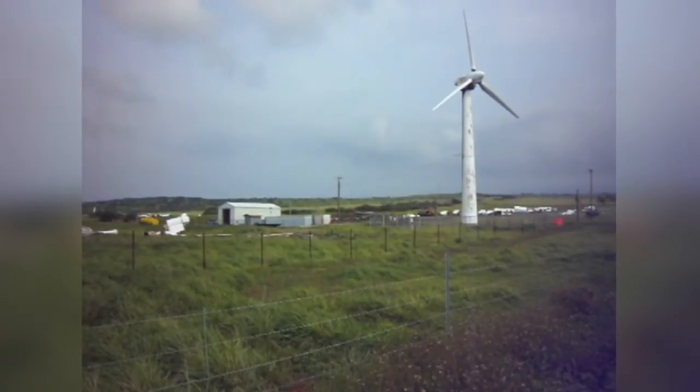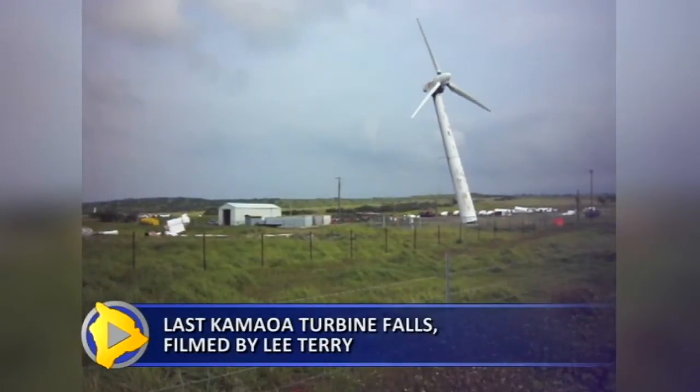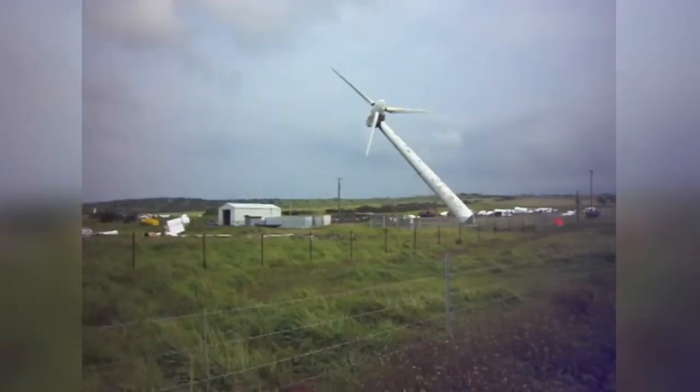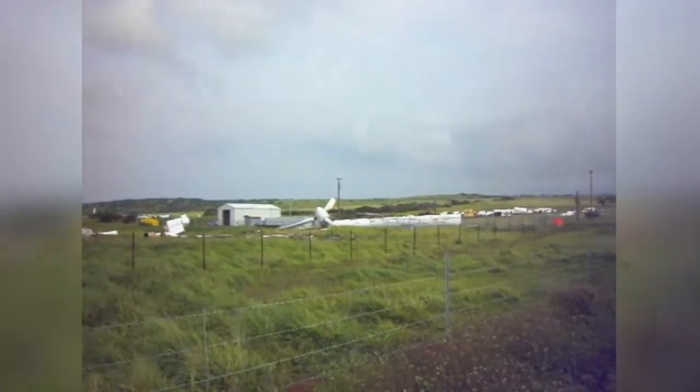Here's some video from South Point that we, here at Big Island Video News, have been looking forward to seeing. The last of the Kamoa wind farm turbines takes the plunge. We can thank Wayohinu resident Lee Terry for that footage.